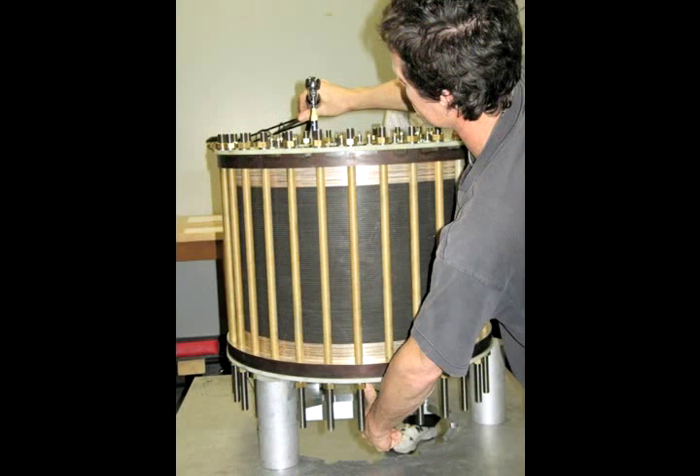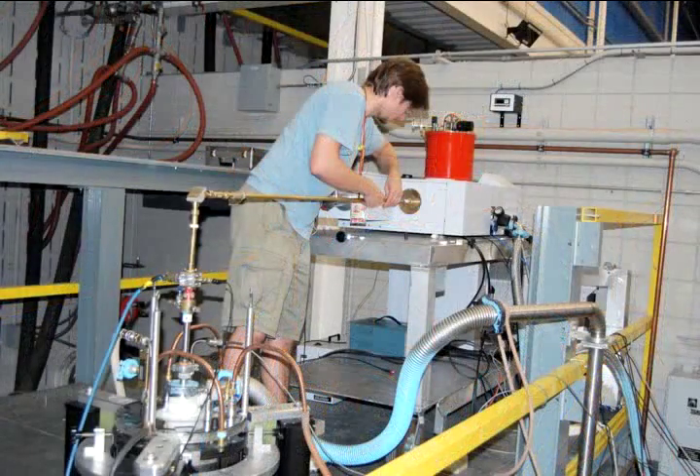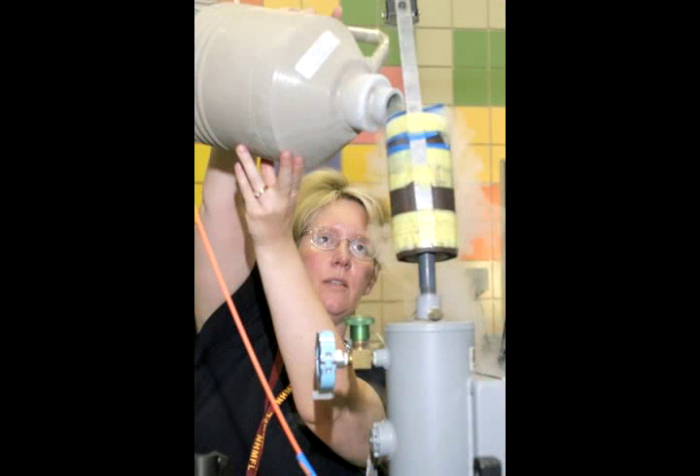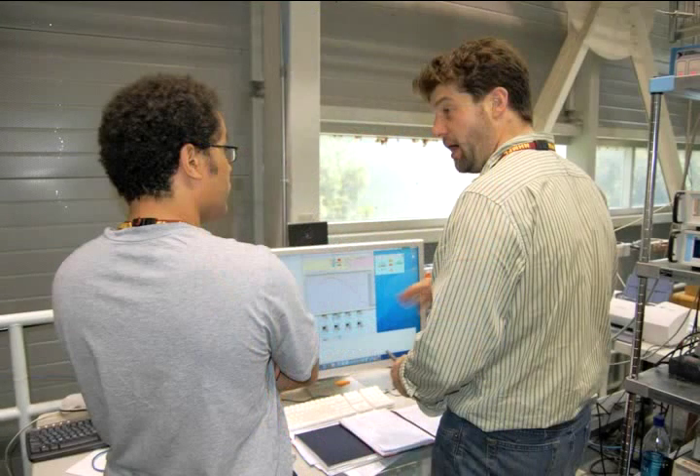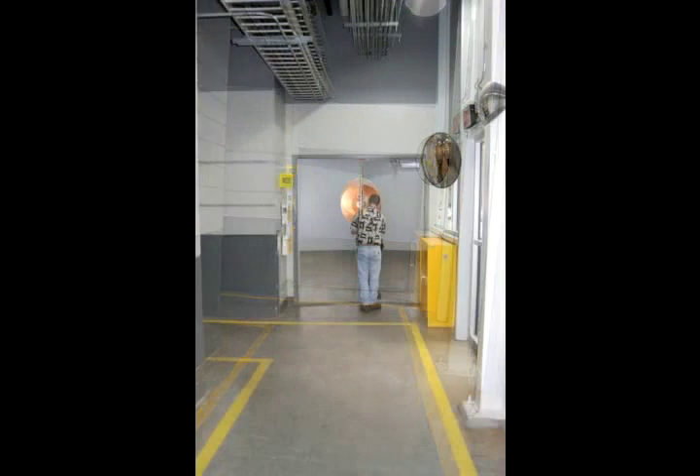The magnets here are the centerpiece of the facility, and we have to keep them running every day. When they wear out, we need to replace them very promptly, because our users are coming from hundreds or thousands of miles away and are here for only a few days. If there's a problem and the user is unable to collect data, they'll leave without their data. The magnets are crafted in our resistive magnet shop by top-notch technicians.